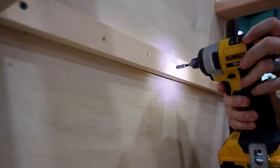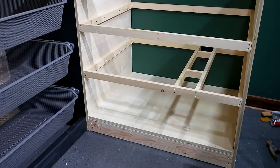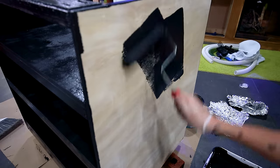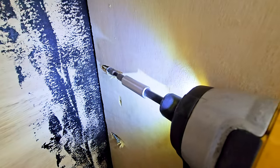I followed a similar design as before, but these would include shelves instead of drawers. Here you can get a look at the internal frames that support the plywood shelves. I painted them like before, and once in place I secured them to the studs and the first cabinet.